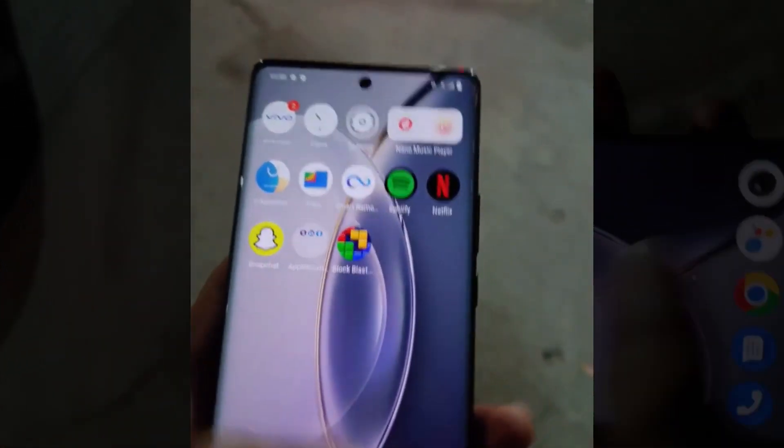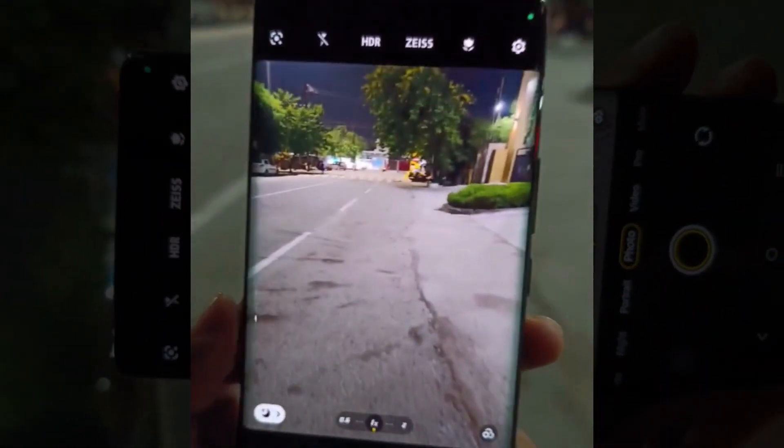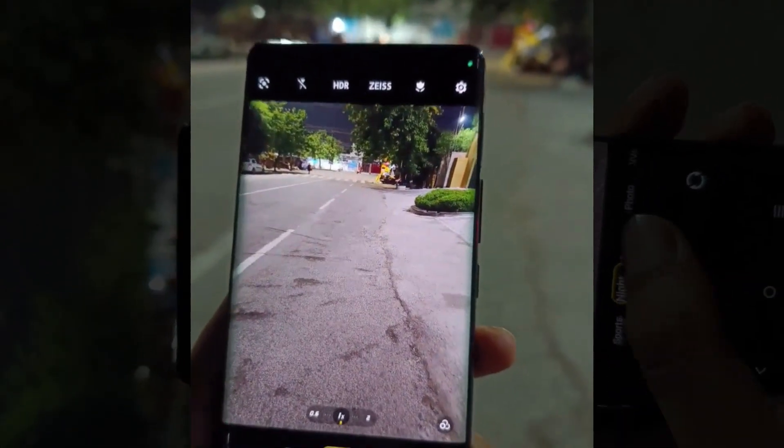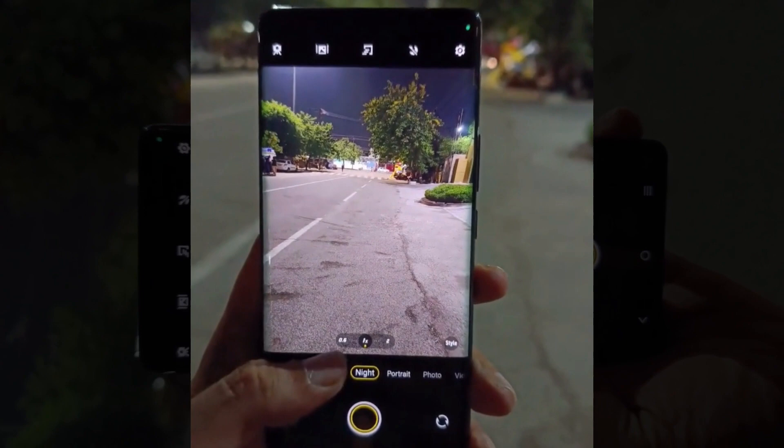But the features don't stop there. With its 4K video recording capabilities, you can capture stunning footage that will make your memories last a lifetime. Relive every moment with the crystal-clear clarity that only the Vivo X90 Pro camera can provide.